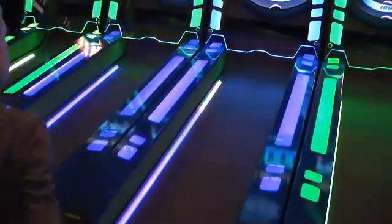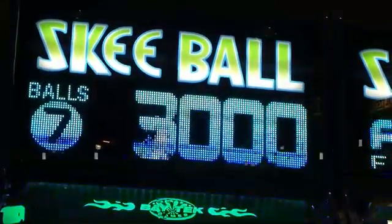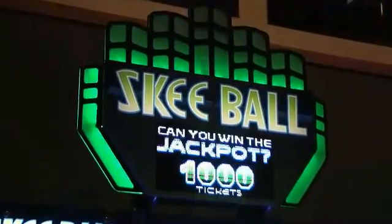Score tickets by rolling nine balls up the lane, shooting for a high score. Add the progressive jackpot marquee and win big by beating the set high score.